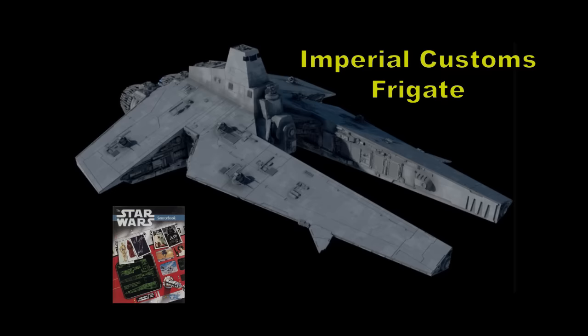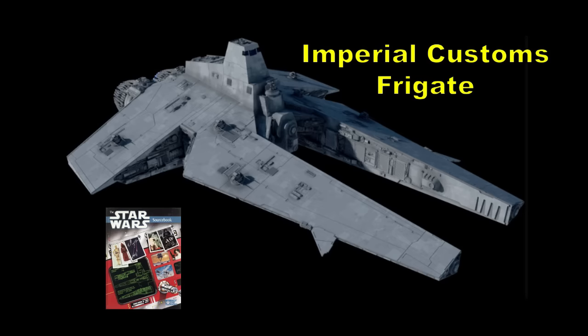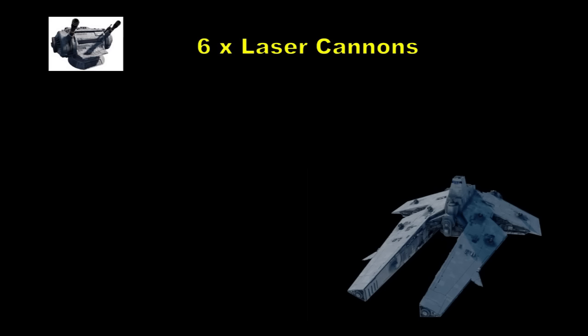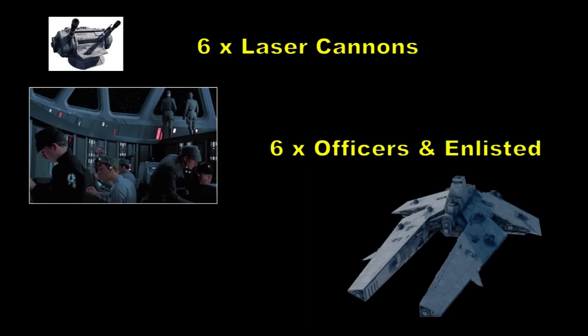Manufactured by Rendili Stardrive for the purposes of the Imperial Customs Agency, the Imperial Customs Frigate was in service to help ensure imports and exports travelling through Imperial space complied with Imperial laws and regulations. For a small vessel at a mere 35 metres in length, the frigate was more than capable of engaging most smuggler light freighters, small-time pirates or even enemy fighters. However, it would be no match for any class of heavy cruiser or capital ships. It possessed six heavy laser cannons mounted upon turrets operated by gunners, alongside six officers and enlisted crew and ten troopers.